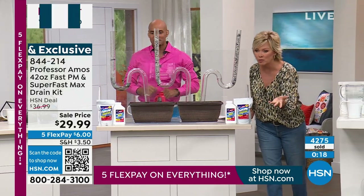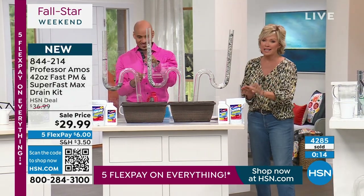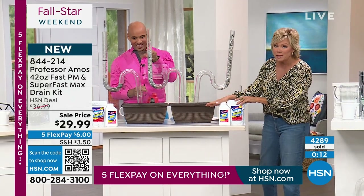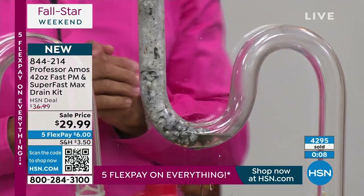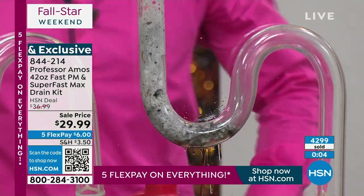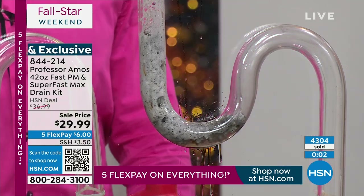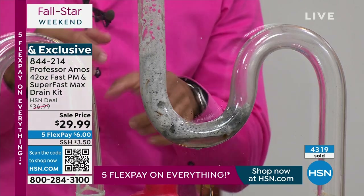We know we're busy — 4,200, 4,300 gone. If you want to have some on hand, get two sets. You've got friends and family you care about. Don't just be the one with Professor Amos — let them have it too. Look down your drain with a light and you'll see fats, oils, and greases building up. That residue keeps attracting new dirt, hair, and grime until it's all choked out.